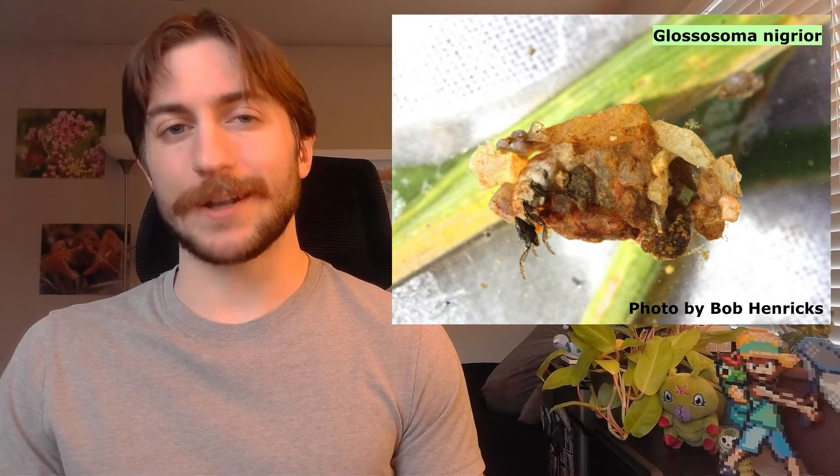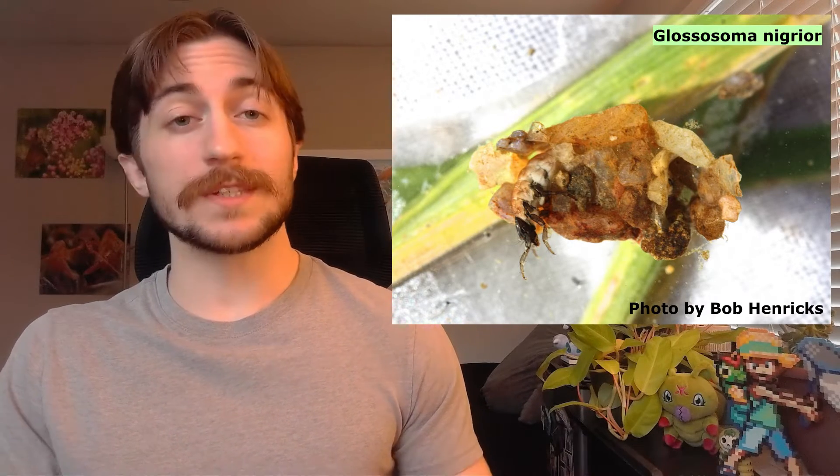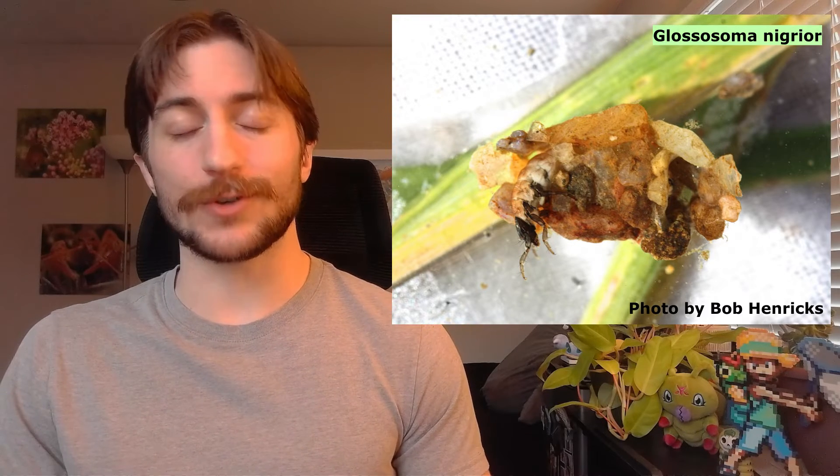As you might have guessed, caddisfly larvae are fully aquatic and famous for the crazy contraptions they build underwater. Some build little protective cases they carry around like a hermit crab shell, using silk to weave together underwater debris into a cozy abode. Others create nets or domes of silk that provide shelter and also entrap debris or small invertebrates for food. And some are free-living and just walk around — not everyone in the family can be artistically gifted.